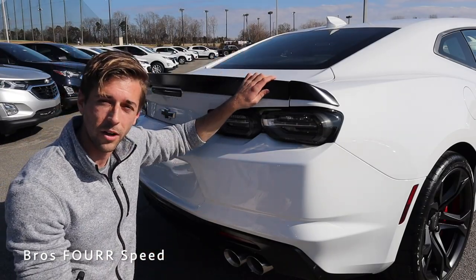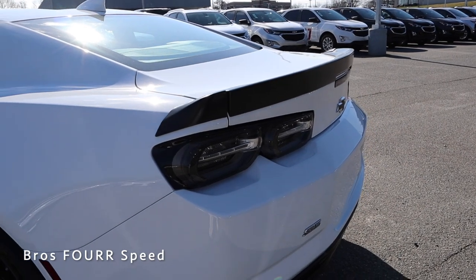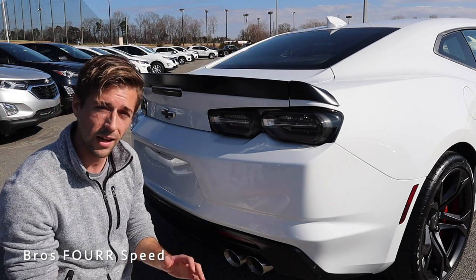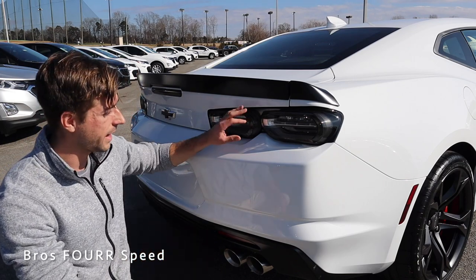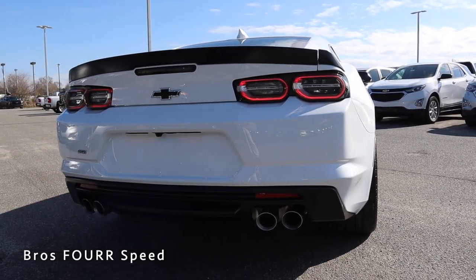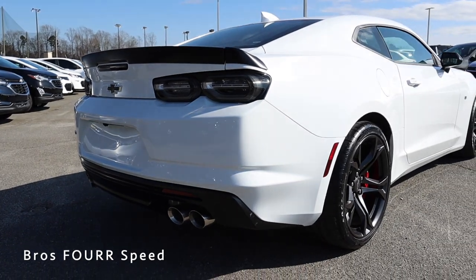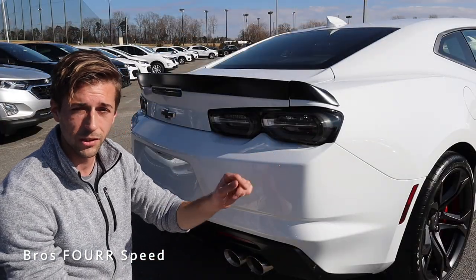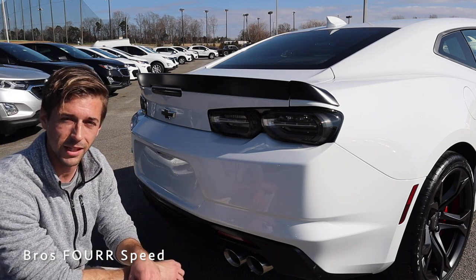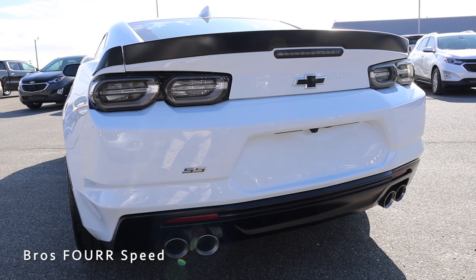Finishing up at the rear, starting with the trunk-mounted spoiler finished in matte black — it actually extends over the bodywork to the ends of the taillights, which flows really nicely. The third brake light sits just underneath with a dark housing, leading into the LED taillights which have a really nice 3D dimensional design with dual ovals. There's no Camaro badging on the rear — the only Camaro badge is on the sides just behind the front tires. You do have the SS badge on the left side, and down in the diffuser there's more matte black along with quad-tip dual exhaust.